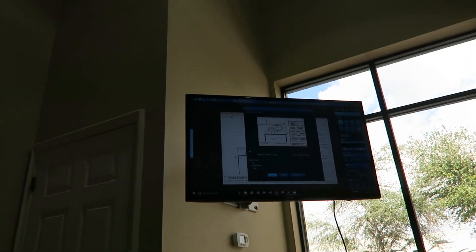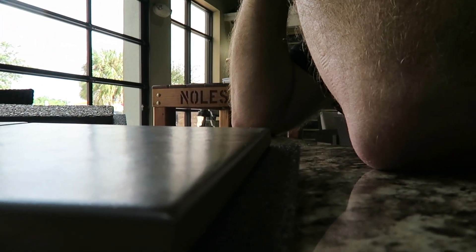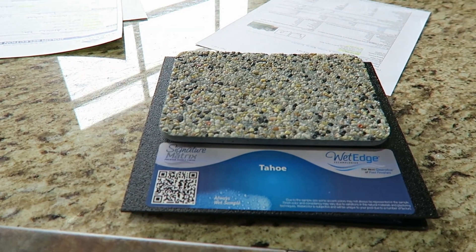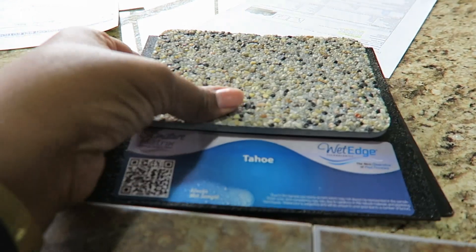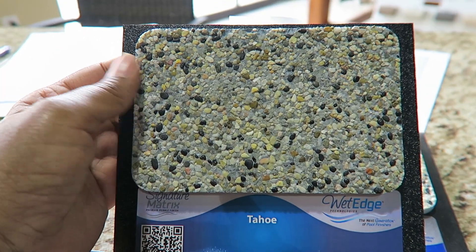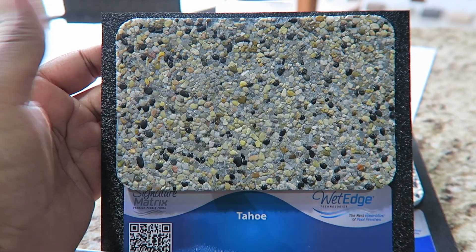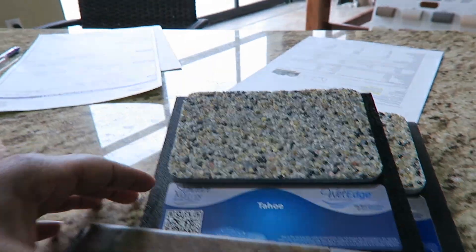We're almost done here and Gary has been an awesome salesperson — I appreciate all your help, Gary. We've made a lot of choices today, but at least we narrowed it down. This is the pool liner, which will make our water extra blue. This is the upgraded one, not the standard one. The standard is only a 10-year warranty, but this one has a lifetime warranty and makes your water look a richer blue.